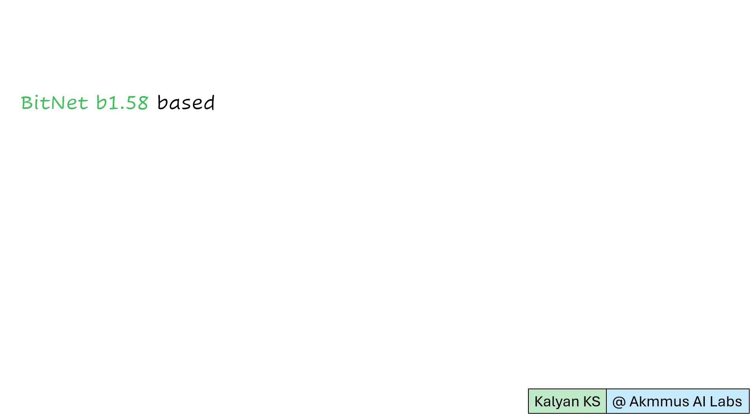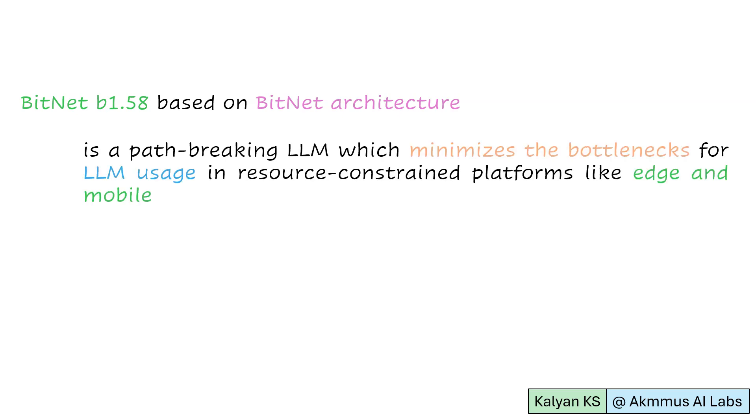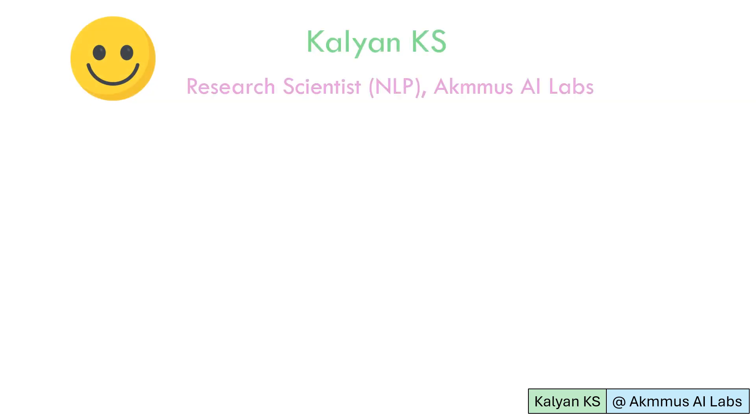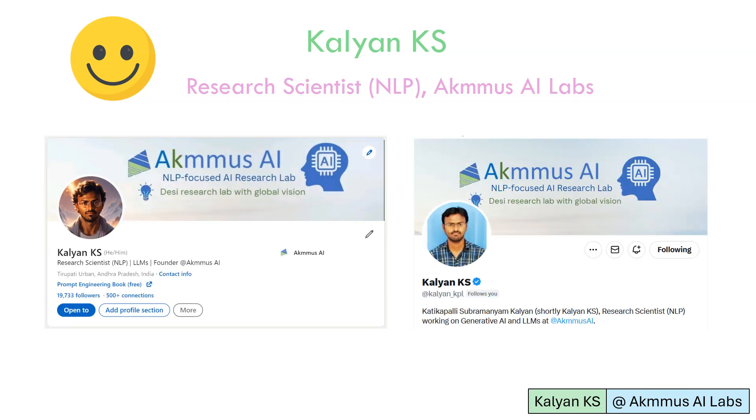To summarize, BitNet B1.58 based on the BitNet architecture is a path-breaking LLM which minimizes bottlenecks for LLM usage on resource-constrained platforms like edge and mobile devices. I hope you find the video informative. I am Kalyon KS, Research Scientist NLP at ACMAS AI Labs. I share useful information related to generative AI and LLMs every day — feel free to follow me on LinkedIn and Twitter for the latest updates.